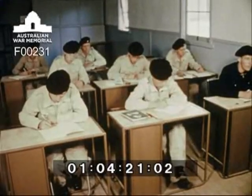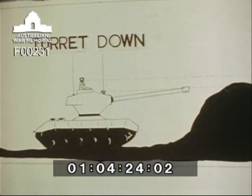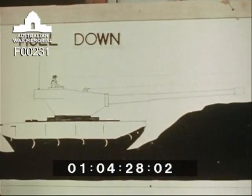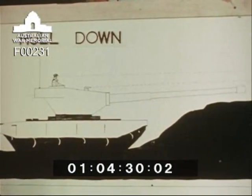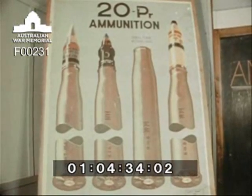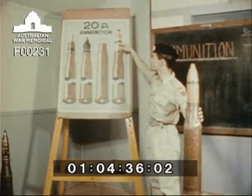Trooper Davidson now commences his gunnery course and learns about the turret down position used for observation purposes, then moving up to the hull down position to engage the enemy. He studies the types of ammunition carried by the Centurion for its 20 pounder gun.